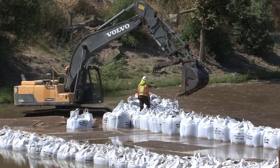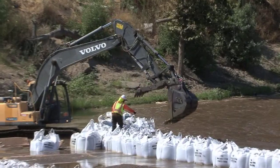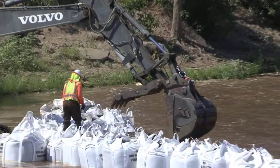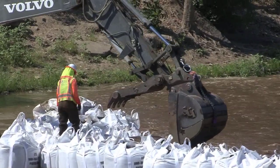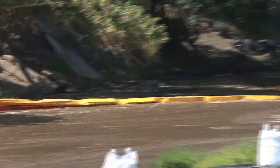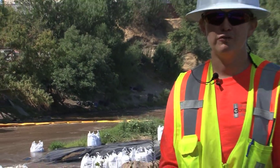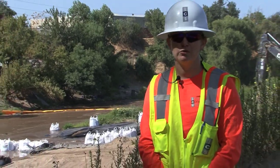Then we will remove our temporary coffer dams. Following removal, the river will once again flow through the natural Tuolumne River channel, and we will restore the diversion channel back to pre-existing conditions. We will complete the project with restoration of the area, including hydro seeding to help promote regrowth of any vegetation that we needed to remove during our work.